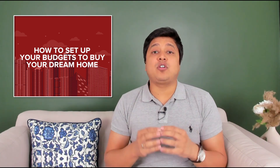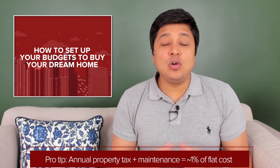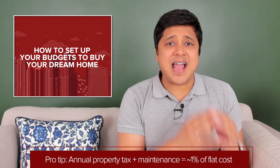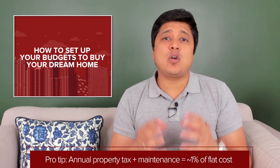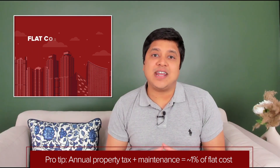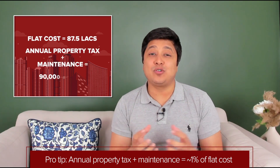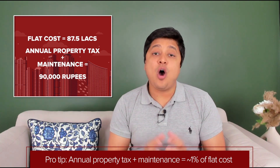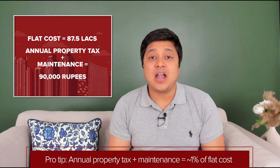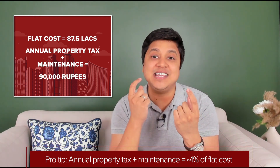Once you have set your budgets, make sure you can also afford to pay the monthly maintenance and annual property tax after buying the property. As a general rule of thumb, newer constructions have an annual property tax and annual maintenance equal to about 1% of the total property value. So for the property costing Rs. 87,50,000, the annual property tax and maintenance could be Rs. 90,000 per year, or Rs. 7,500 per month, which you must afford along with your monthly EMIs.